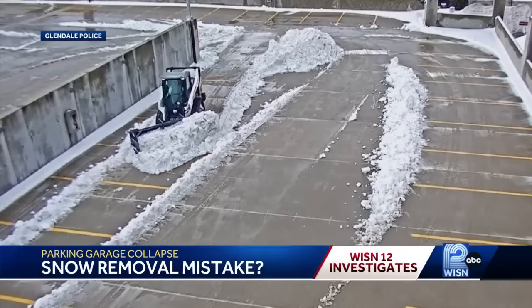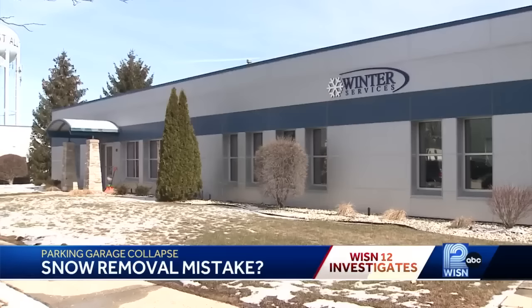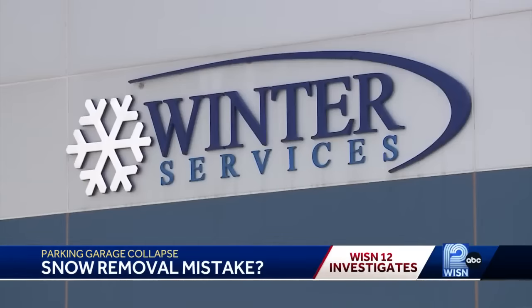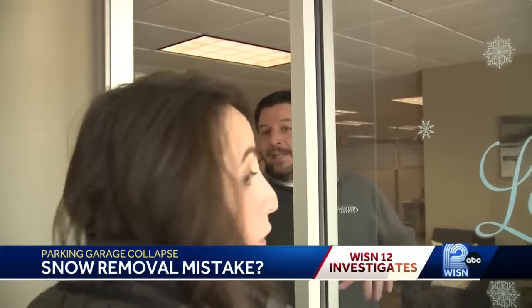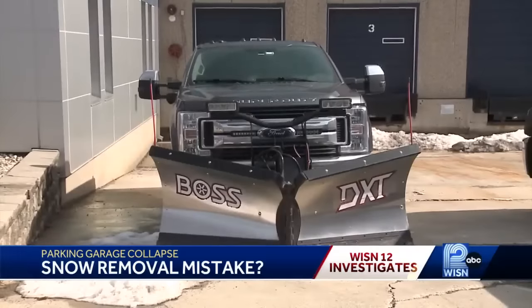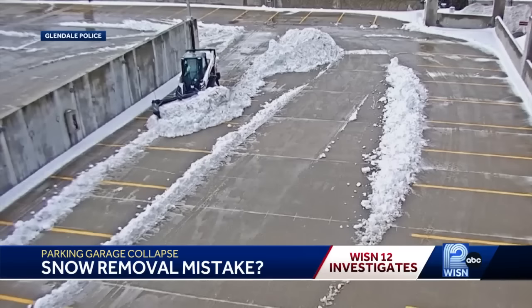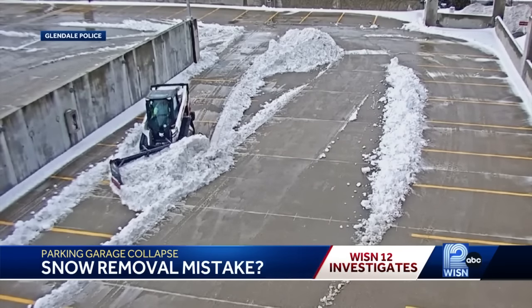The crews in the skid steers work for Winter Services. Tuesday, we went to the West Allis business to find out who told the crews to put the snow there. The salesperson at the door wouldn't let us talk to a supervisor and wouldn't answer questions about the collapse at Bayshore. But 12 News has learned the company's general practice is to follow customer directions, which is the common way of doing business in the snow plow industry.